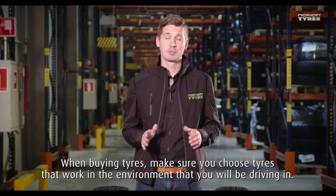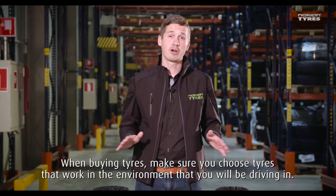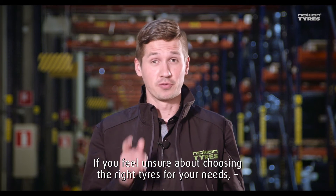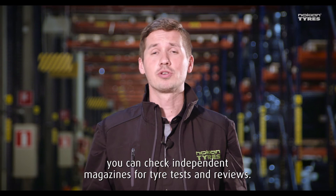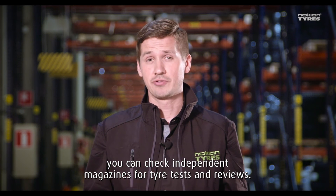When buying tires, make sure you choose tires that work in the environment you will be driving in. If you feel unsure about choosing the right tires for your needs, you can check independent magazines for tire tests and reviews. It's also a good idea to ask for help from your local tire dealer.